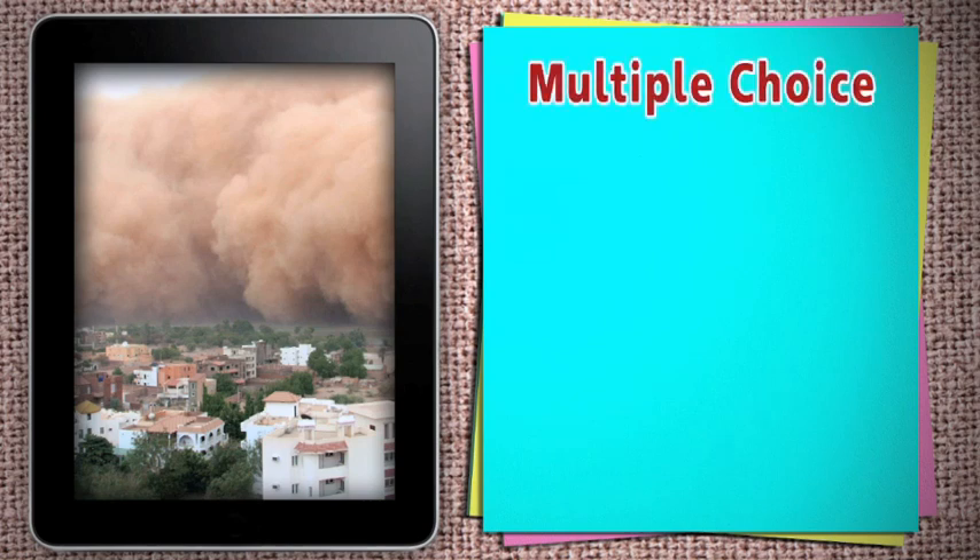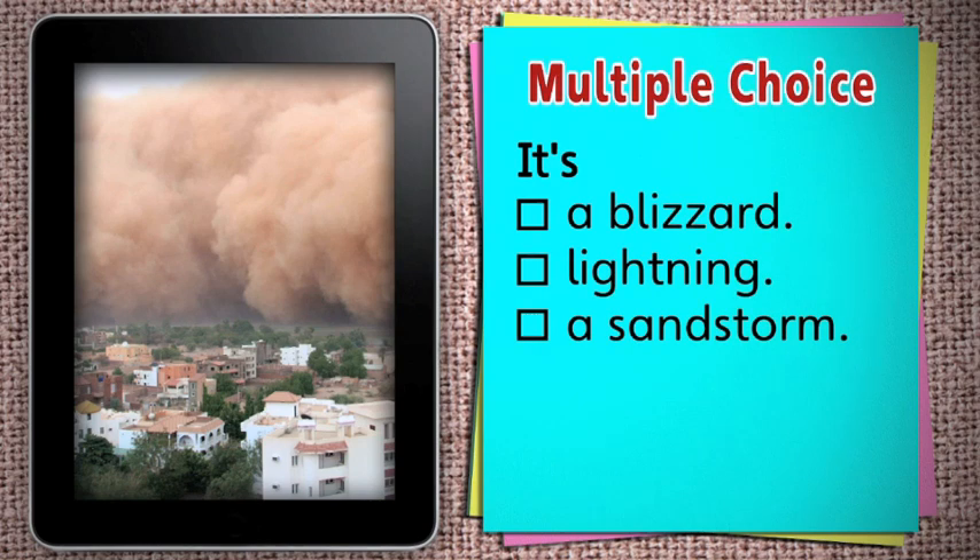What do you see? Is it a blizzard, lightning, or a sandstorm? It's a sandstorm.